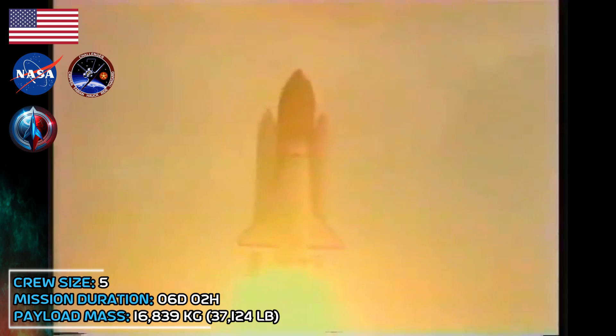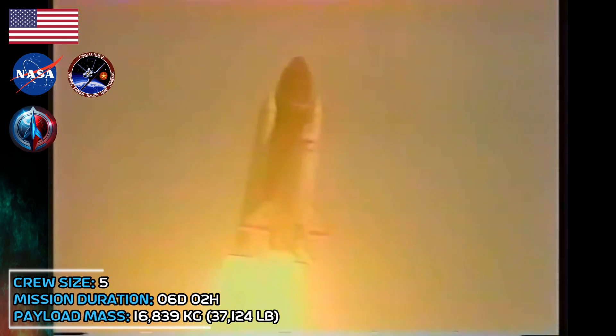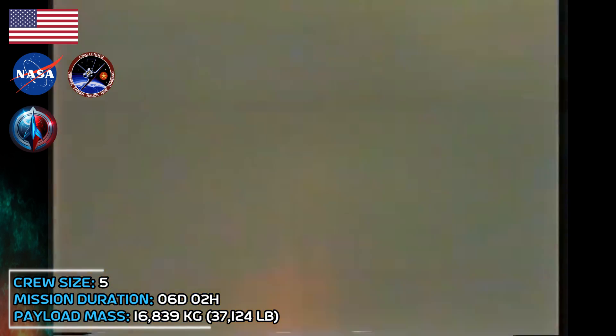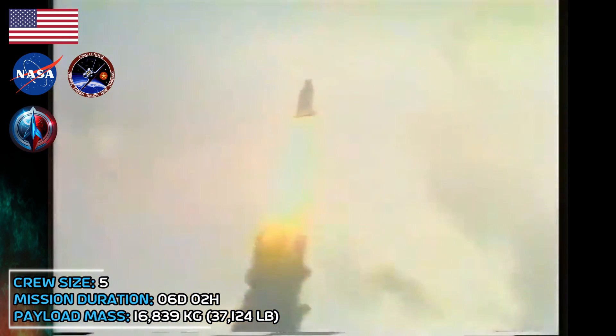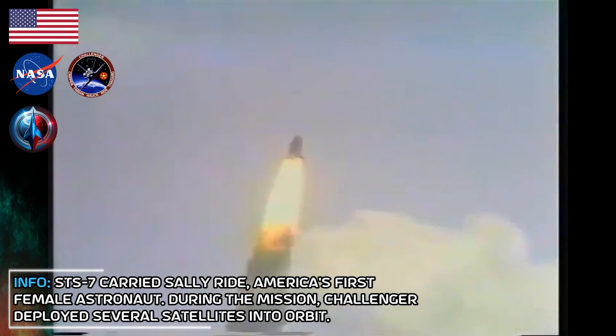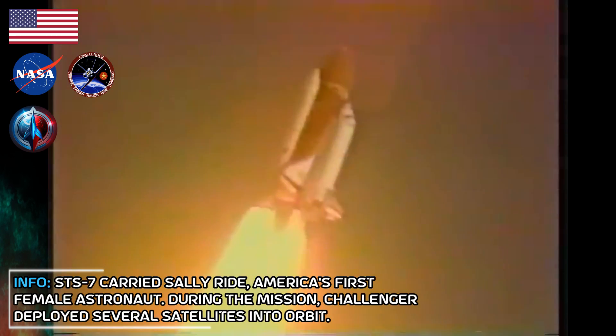Roger, low, Challenger. Houston now controlling. Mission control confirms. Roll maneuver starting. Twenty seconds, the thrust looks good. Twenty-five seconds, roll maneuver completed. Thirty seconds, Challenger now one nautical mile, and now two.